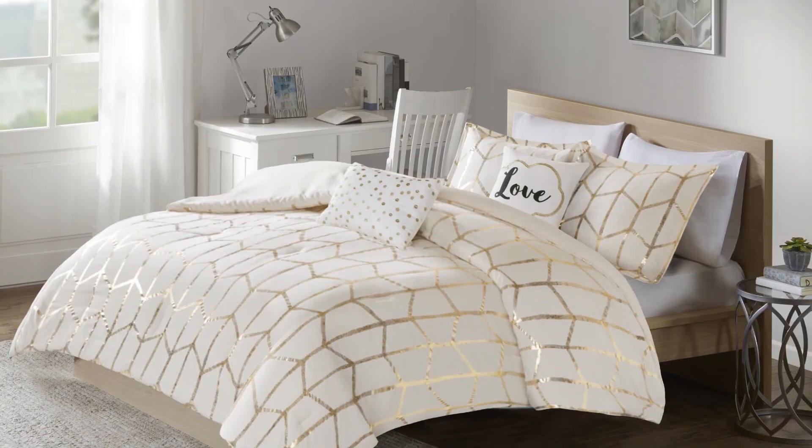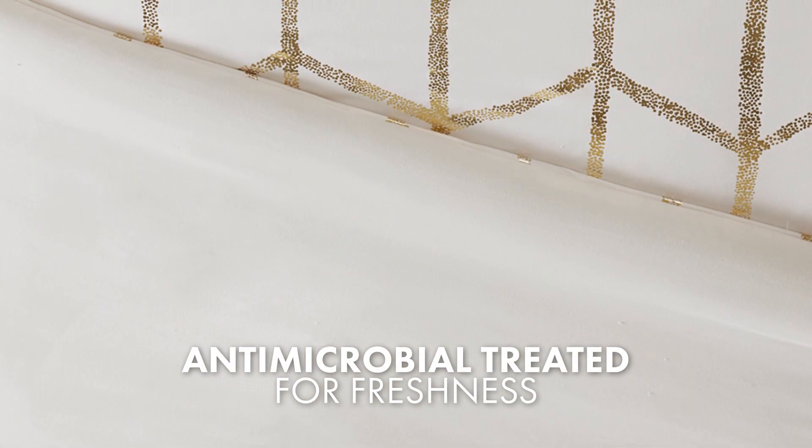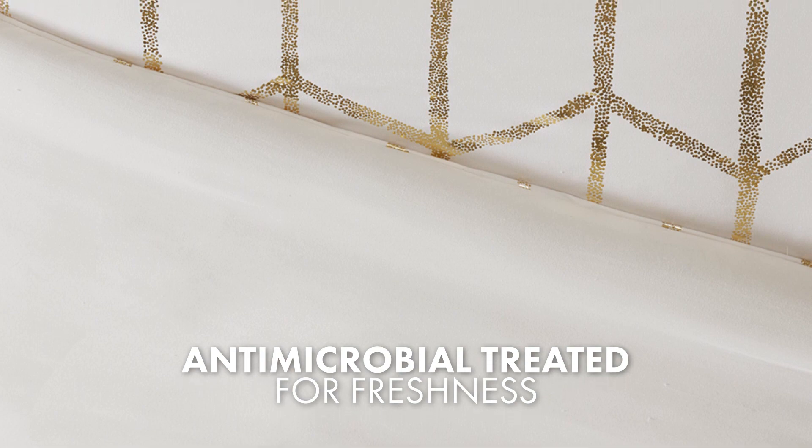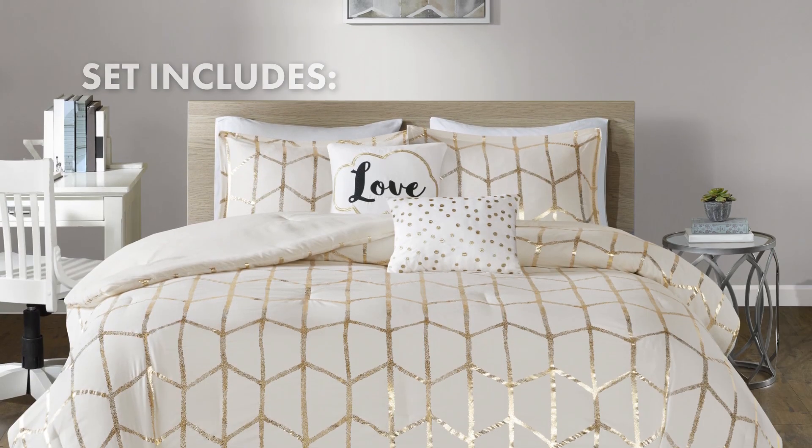To ensure a clean and fresh sleeping environment, the set features an antimicrobial treatment. This treatment inhibits the growth of bacteria, helping to keep the bedding fresher for longer.